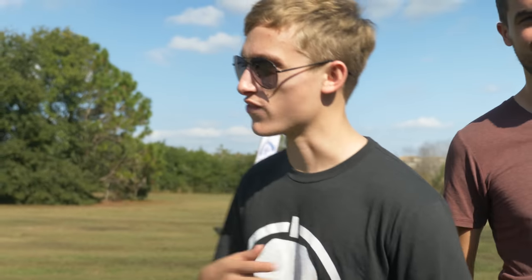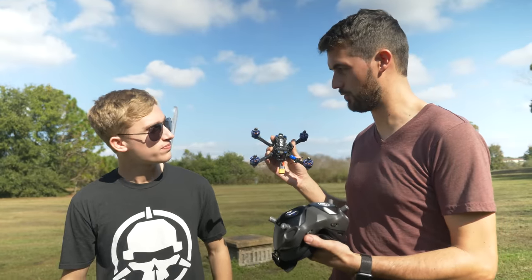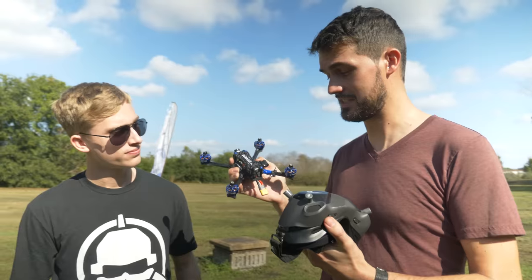Hey guys, welcome to this episode of Road Riot. I'm Alex Vanover, joined by Bubby and Ladrib, and today we're going to be doing a digital shootout. Previously, we did a video on Analog versus Digital. You guys absolutely loved it, but we have some new gear to play with. We have SharkBite and DJI. This is like what you flew in the last episode, where you've got a race quad built with the DJI digital FPV system.